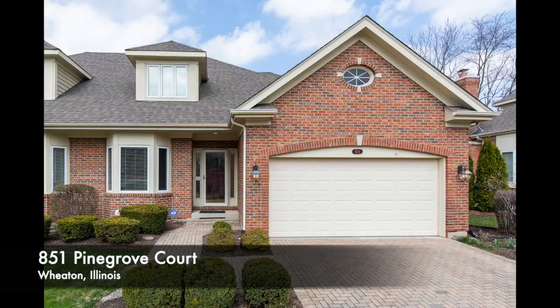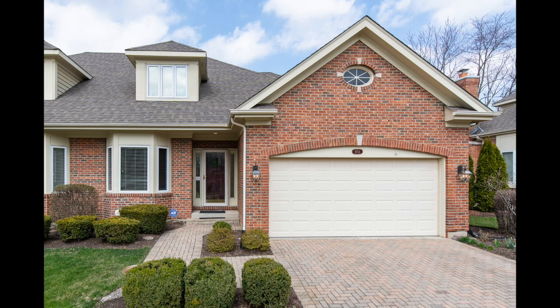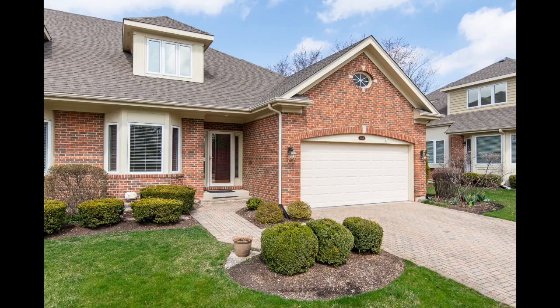Hi there, it's Melanie Young with Keller Williams Premier Properties and the Kingsland Group. We're excited to show you today 851 Pine Grove Court in Wheaton — a new listing, first floor master, first floor living townhome in Wheaton, Illinois. Come on in and take a look.